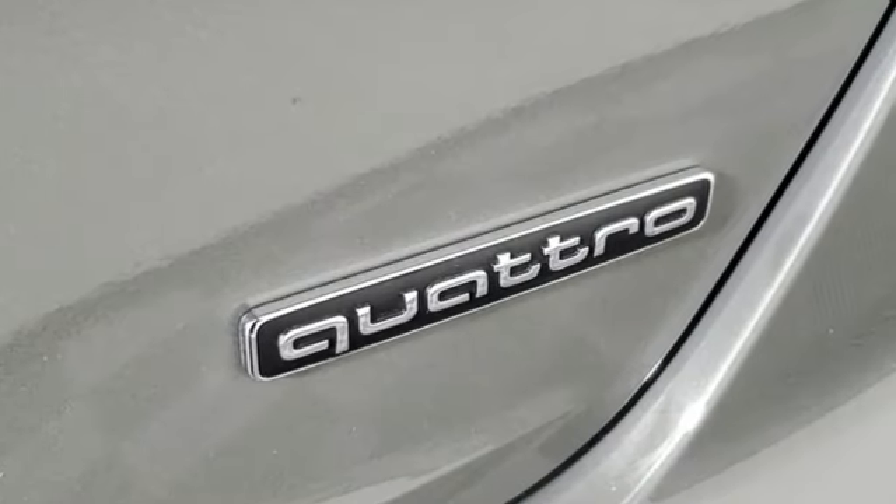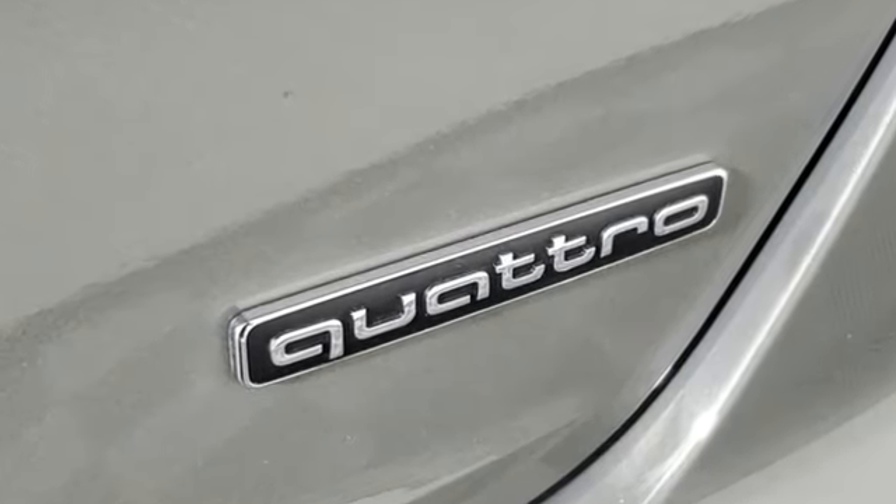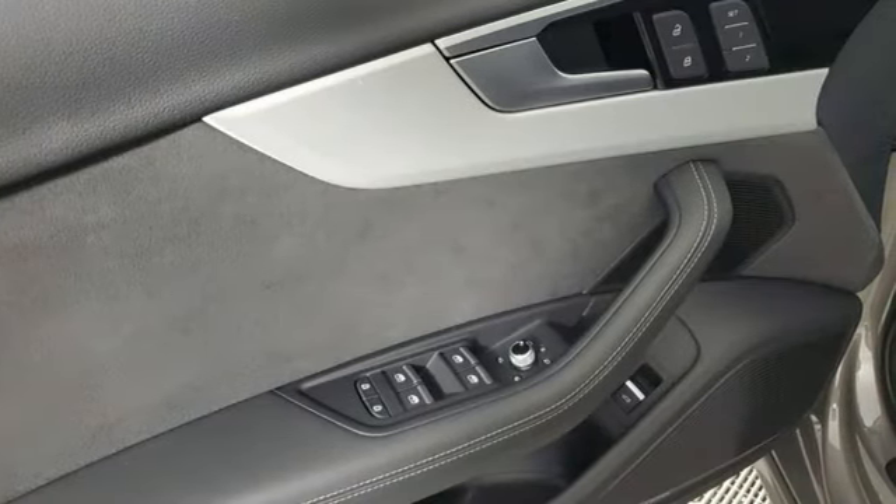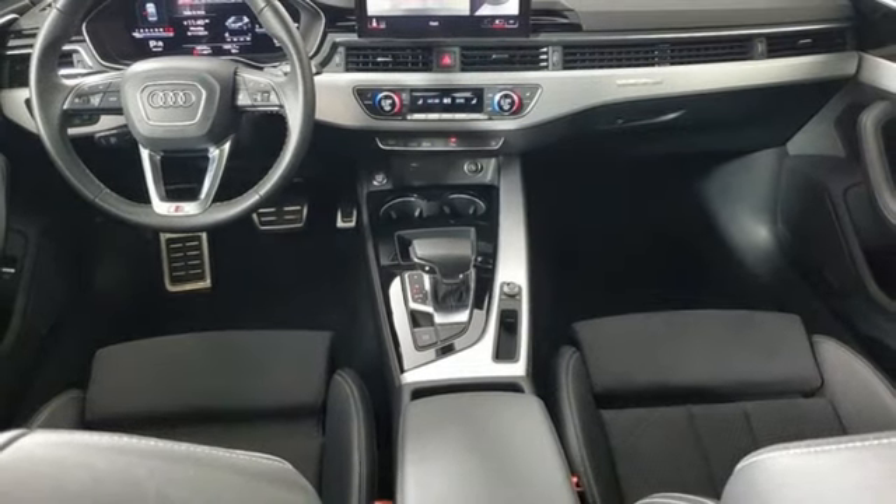Streaming audio, heated leather sport bucket front seats, memory exterior door mirror settings, hands-free lift gate, auto shift manual transmission, and four-wheel drive.